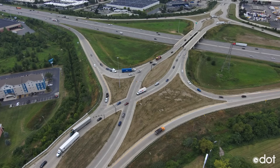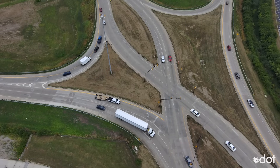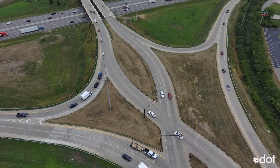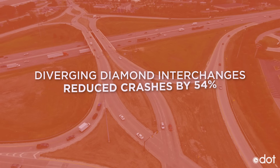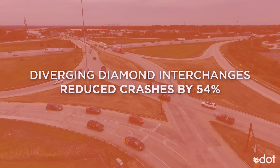The state's first diverging diamond interchange, or DDI, was installed in the Columbus area at I-270 and Roberts Road back in 2013. A national study found that DDIs reduced deadly crashes by an average of 54%. The main reason for this? They eliminate left turns across oncoming traffic.